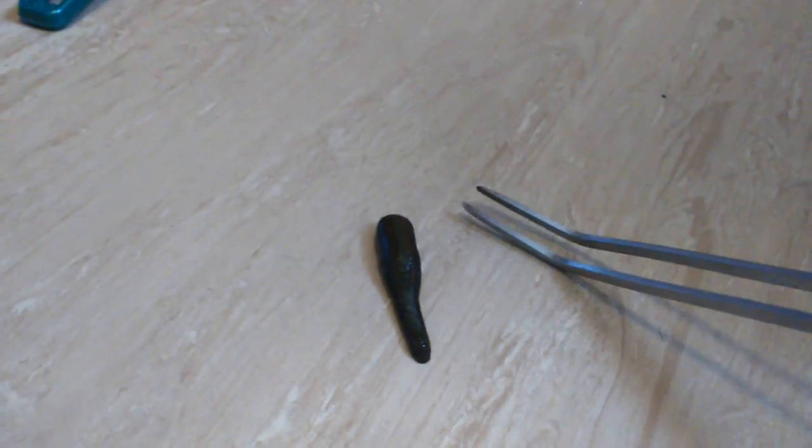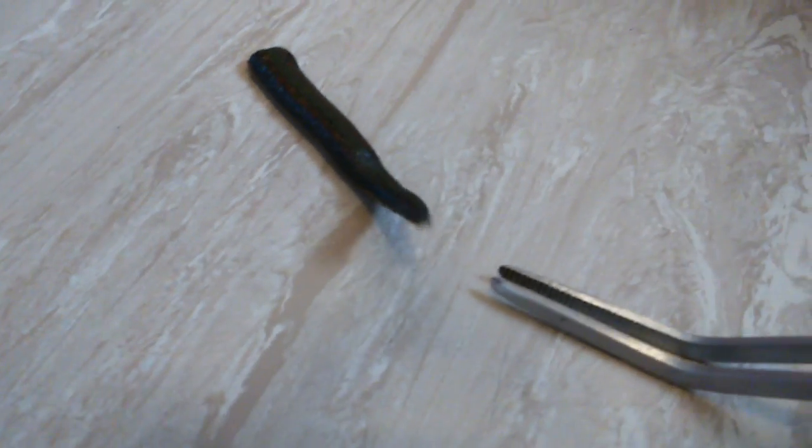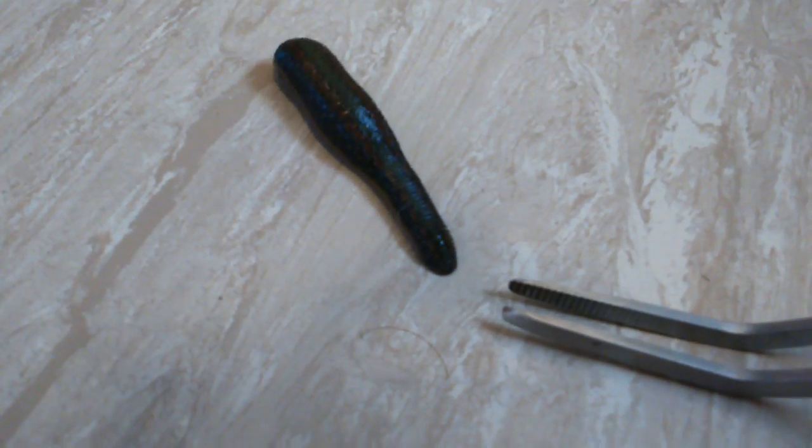I've been doing a bit of research on these — they come from Eastern Europe. They're from Eastern Europe and their main diet was horses, feeding in troughs and things like that. They lived in ponds and everything but they also inhabited troughs where they fed their horses in Eastern Europe. The posterior sucker is just for getting around, but the anterior sucker has actually got three jaws — a bit like the lamprey's three jaws — with razor sharp teeth. There are about a hundred teeth there.